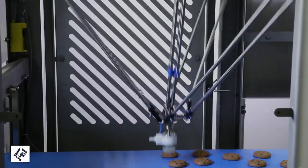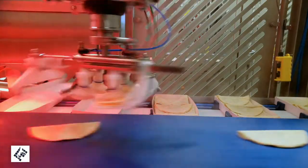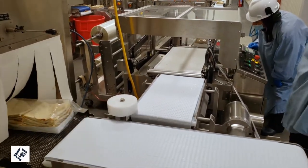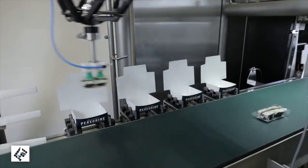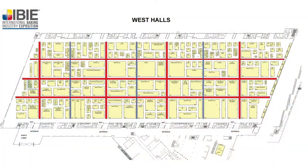JLS does vision-guided robotics for food packaging with a focus on bakery. We've got primary and secondary applications we're going to be showing, including flow wrapper loading at the Foremost Fuji booth, which is 1401, and thermoformer loading, carton loading, and case packing in our booth, which is 2265 in the West Hall.